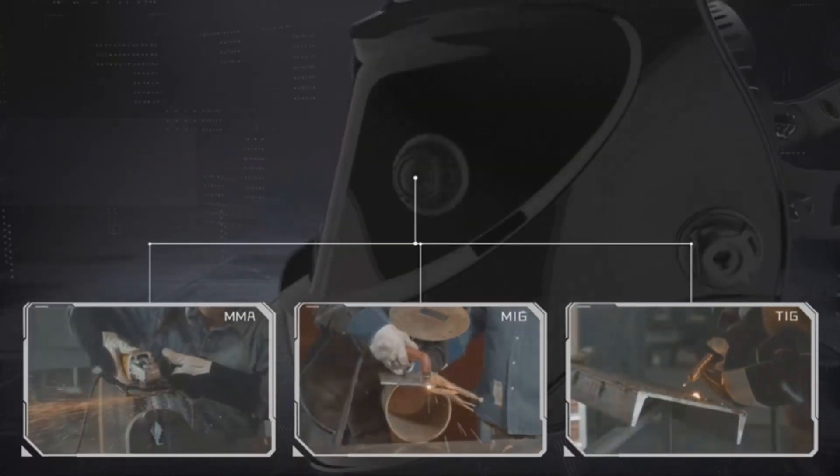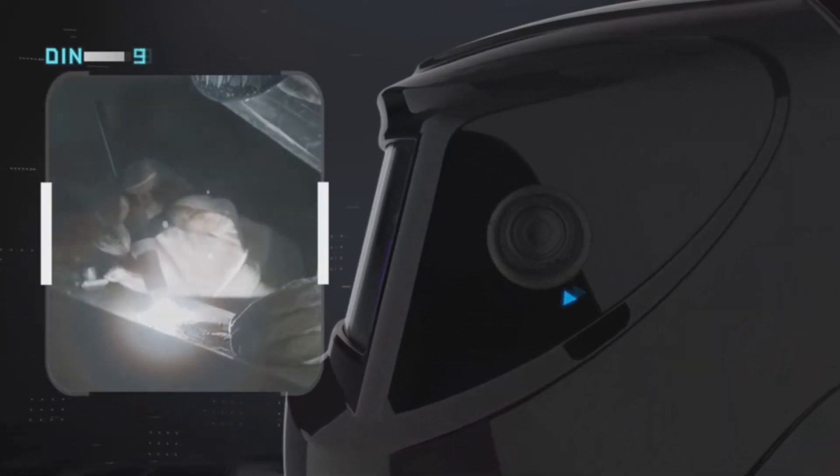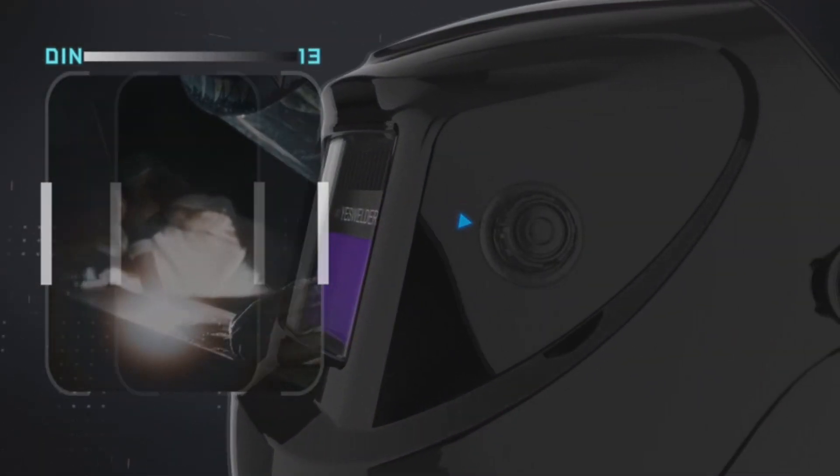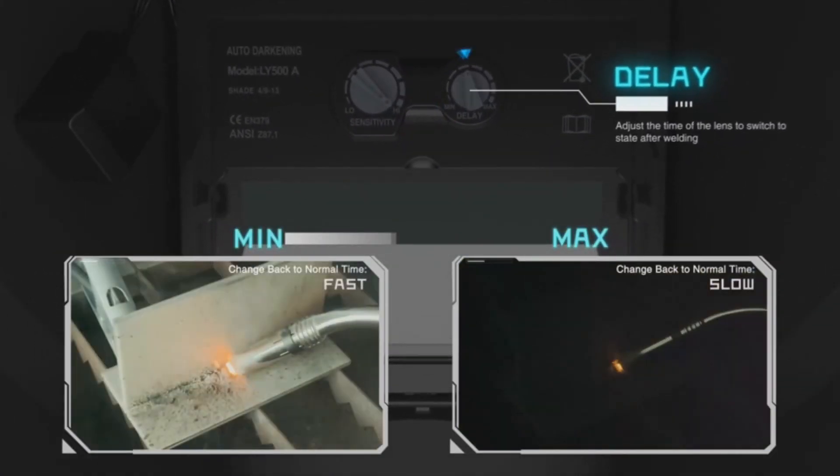Perfect for TIG, MIG, and MMA welding, the helmet features two premium sensors, a viewing size of 3.64x1.67 inches, and the ability to switch from light to dark in a staggering 1/30,000 of a second.